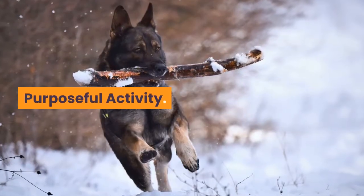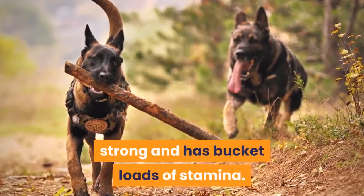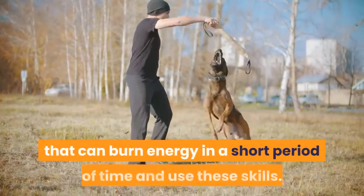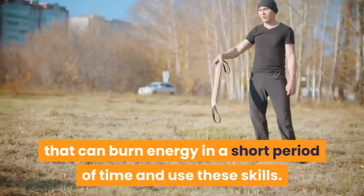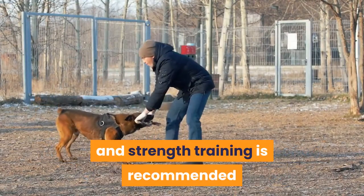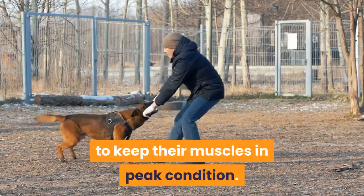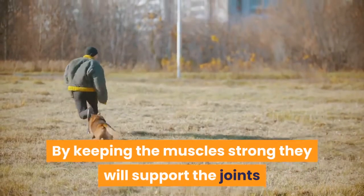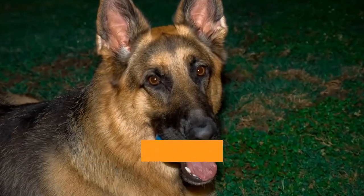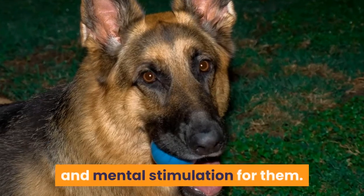Purposeful activity. The German Shepherd is energetic, strong, and has bucket loads of stamina. Ideally, you need to find activities that can burn energy in a short period of time and use these skills. This can include high-intensity games, and strength training is recommended to keep their muscles in peak condition. By keeping the muscles strong, they will support the joints and tendons, preventing injury. Providing the right type of toys for your German Shepherd is also a great way to provide exercise and mental stimulation for them.